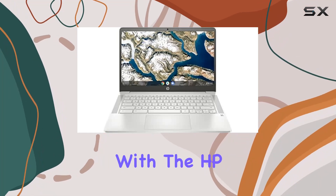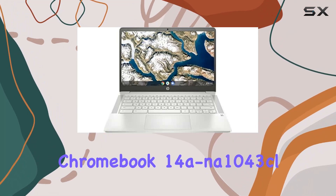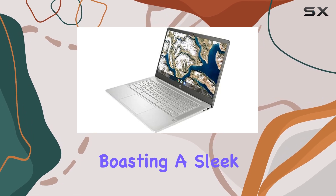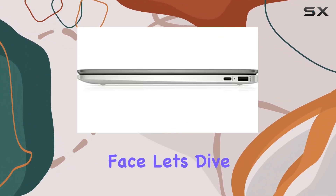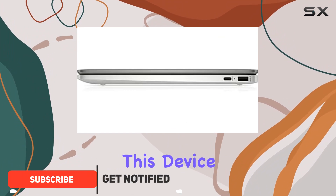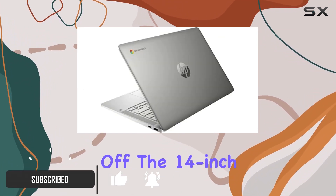Welcome to the future of computing with the HP Chromebook 14a-na1043cl, boasting a sleek mineral silver design. This Chromebook isn't just a pretty face — let's dive into what makes this device stand out.